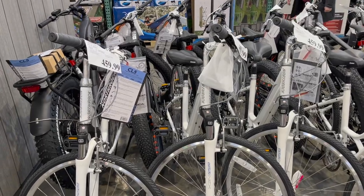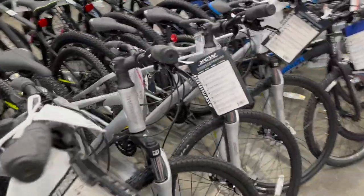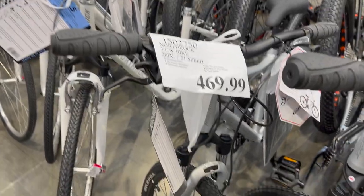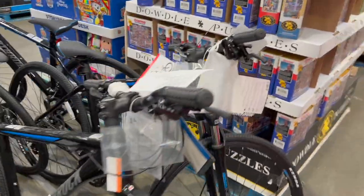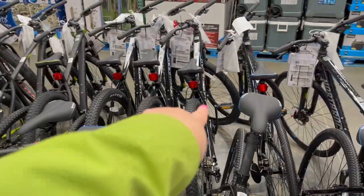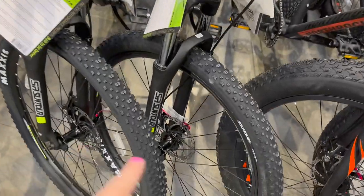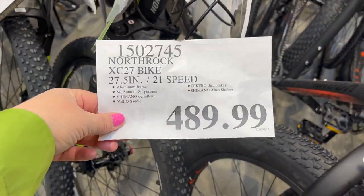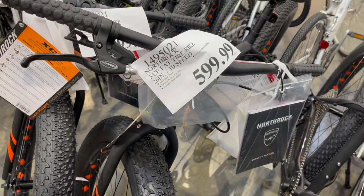They have a huge selection of bikes right now. The North Rock 21-speed bike is $459. North Rock in darker grays is $469. Another model is $489. They also have ones with bigger tires — the North Rock with fatter tires is $489, and the one with really big tires is $599, a 10-speed.